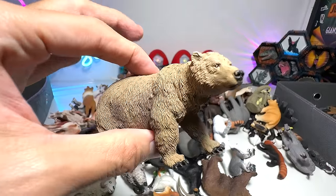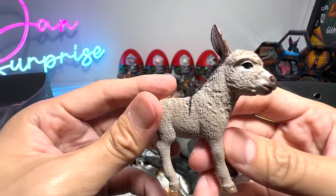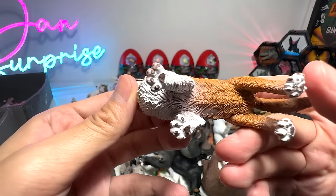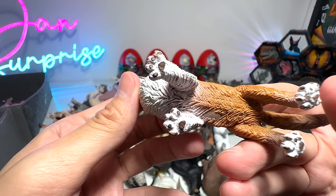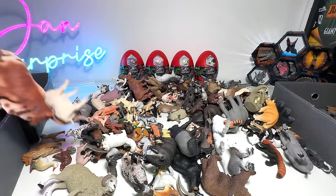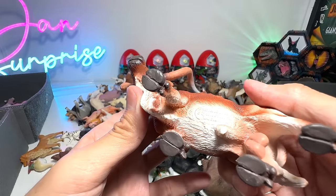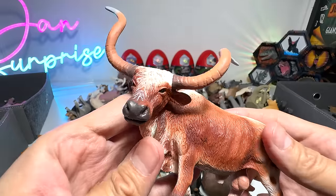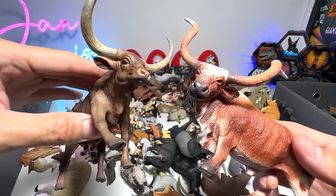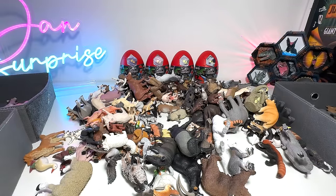Brown Bear from PNSO — quite an old figure from many years ago. Small little donkey — a donkey calf. Collie — collies are very, very intelligent dogs. And here we have — wow, I like this one a lot. This is a Texas Longhorn bull from Collecta. So just now I showed you guys one figure which looks kind of similar — both of them have very, very long horns.